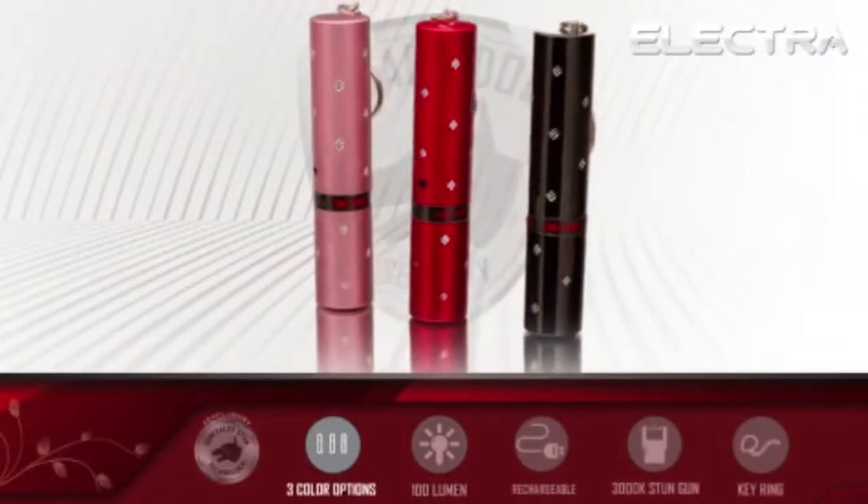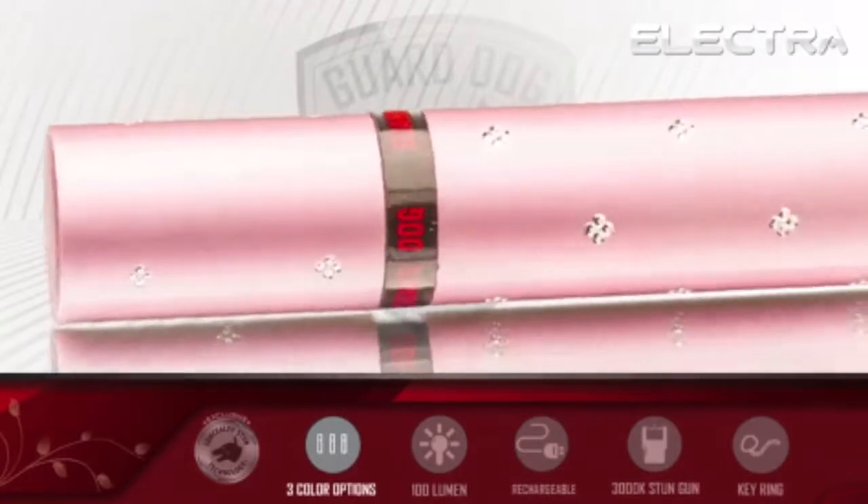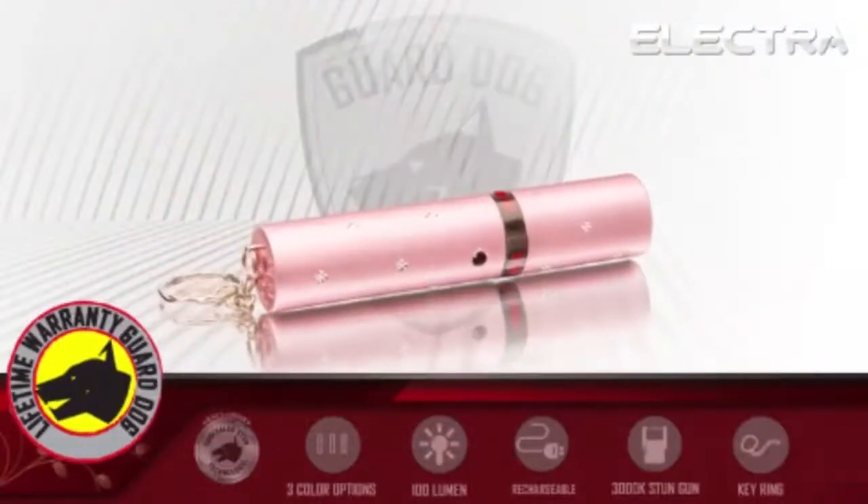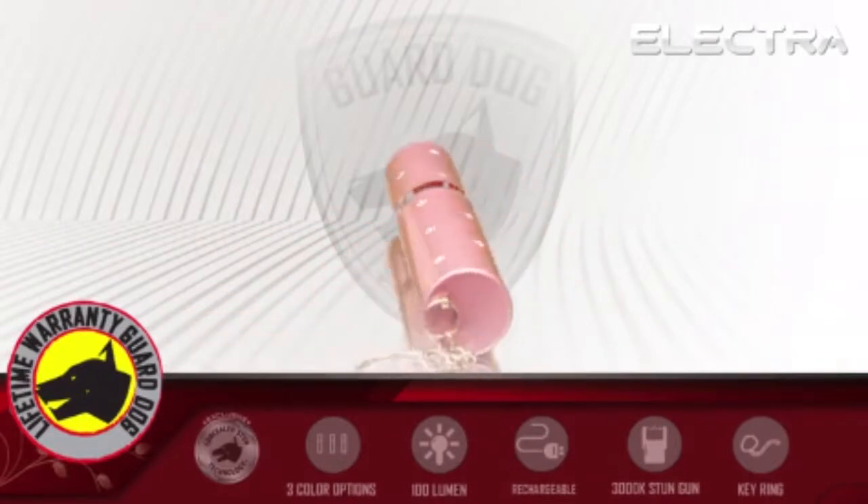The Electra comes available in pink, red, and black, with detailed gems for added designs. Like all GuardDog products, the Electra comes with a full lifetime warranty.